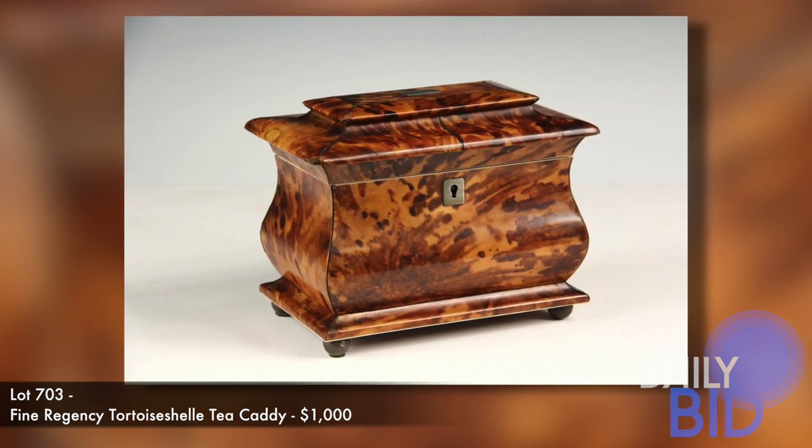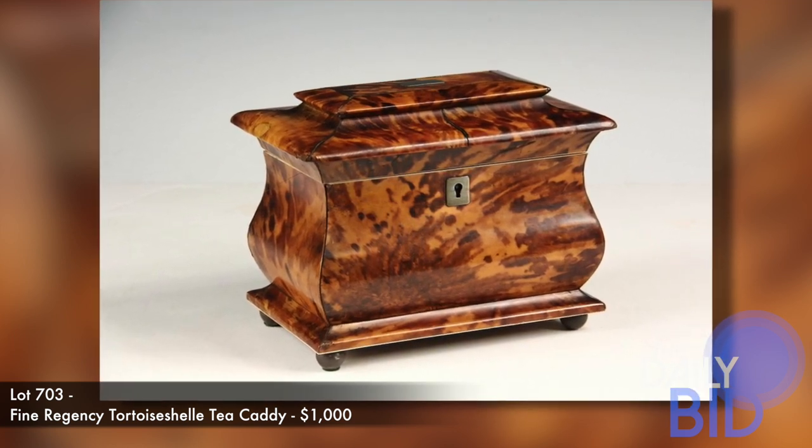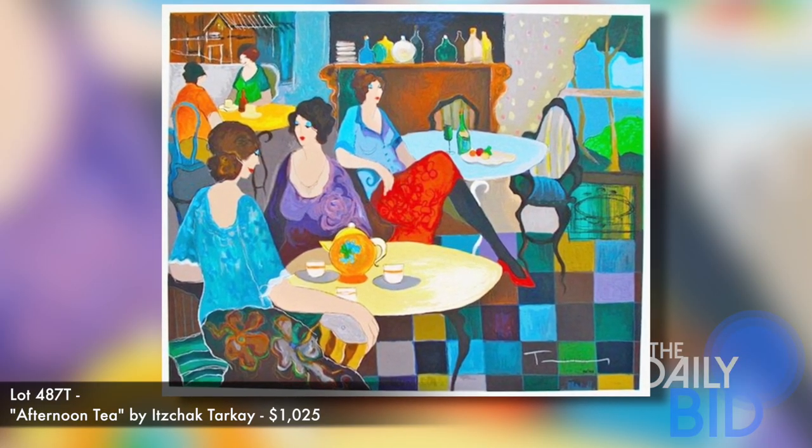Second is this fine Regency tortoiseshell tea caddy, and bidding for this starts at $1,000. And lastly is this piece titled Afternoon Tea, with a starting bid of $1,025.